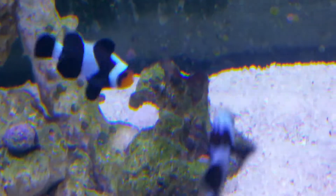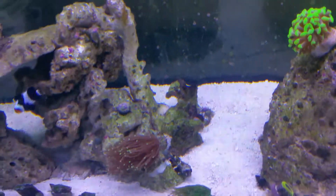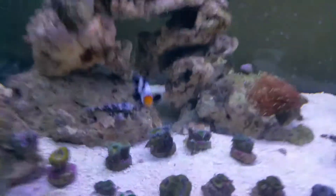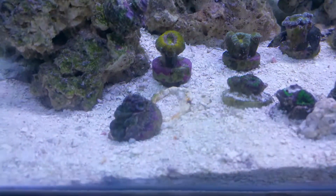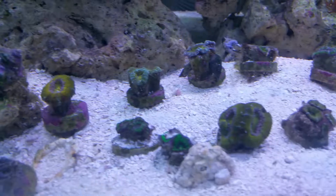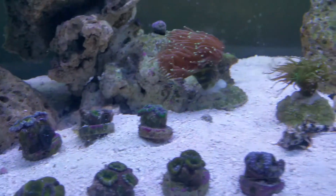Yeah, it looks like it's pretty much clearing up. As you can see this rock — the other day it was all completely black. Everything looks like it's doing good right now. Somebody knocked my can over, but everything is doing pretty good.